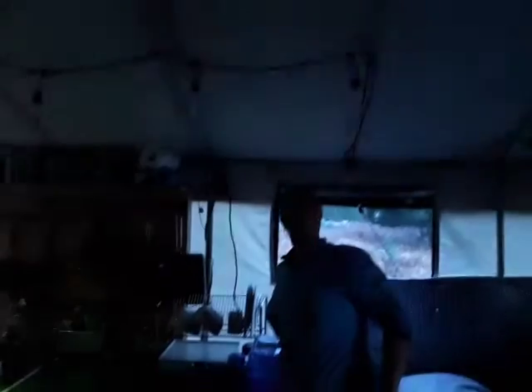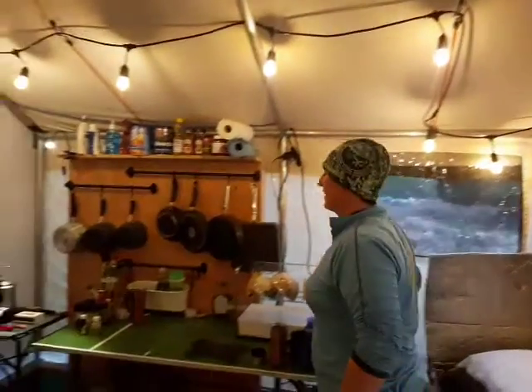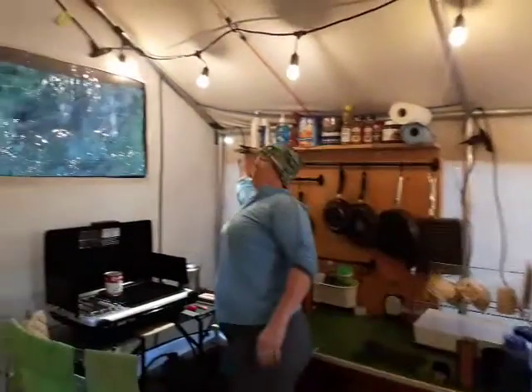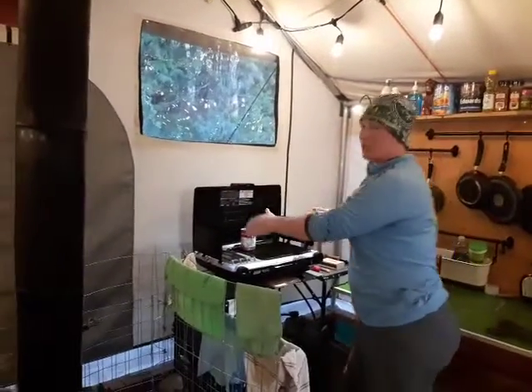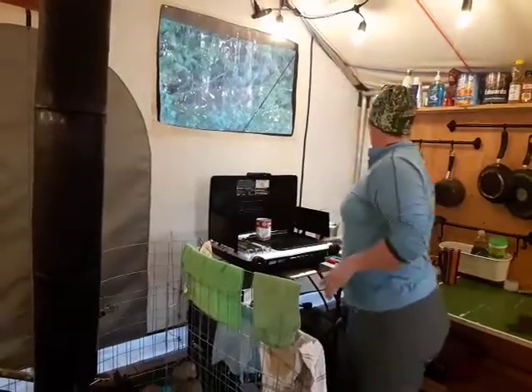So we have lighting, we have task lighting. We've actually got two of these, but we've got one out right now.